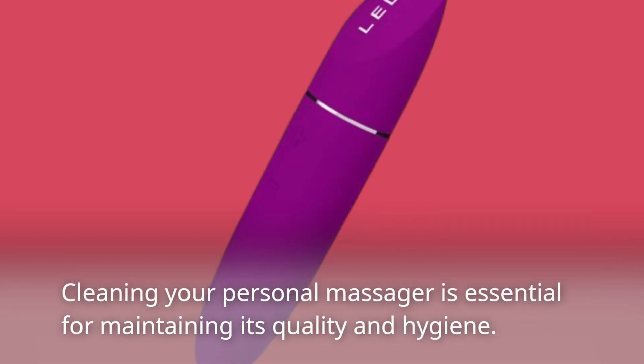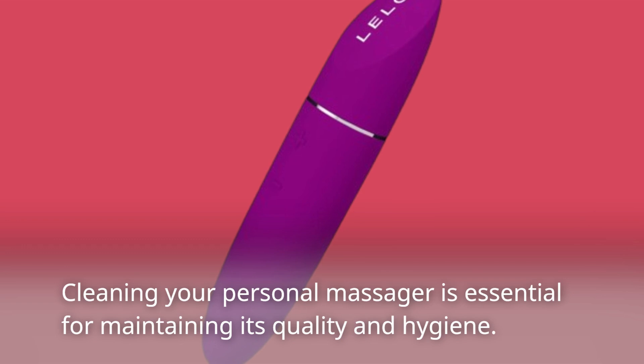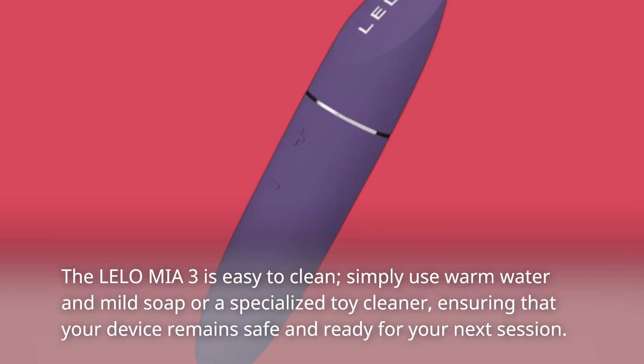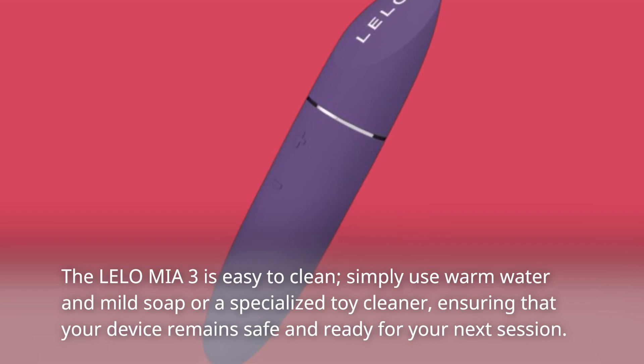Cleaning your personal massager is essential for maintaining its quality and hygiene. The Lalo Miya 3 is easy to clean — simply use warm water and mild soap or a specialized toy cleaner, ensuring that your device remains safe and ready for your next session.